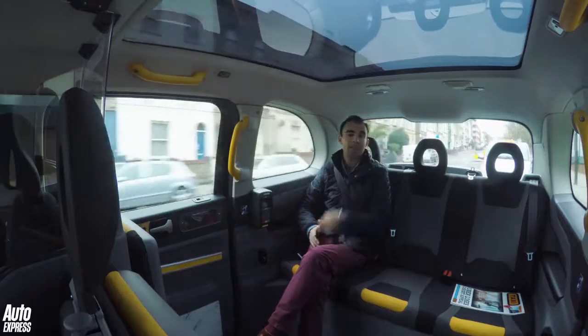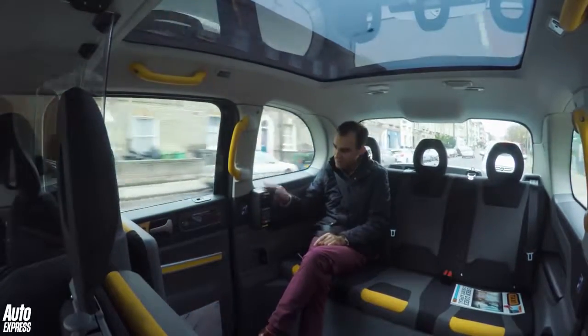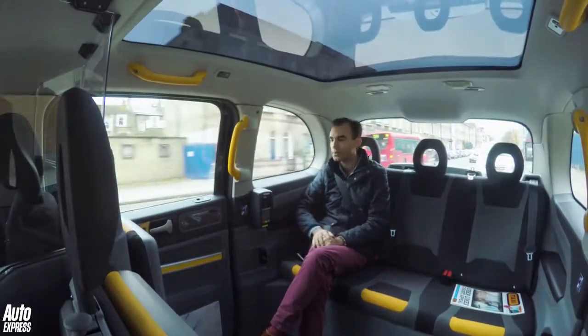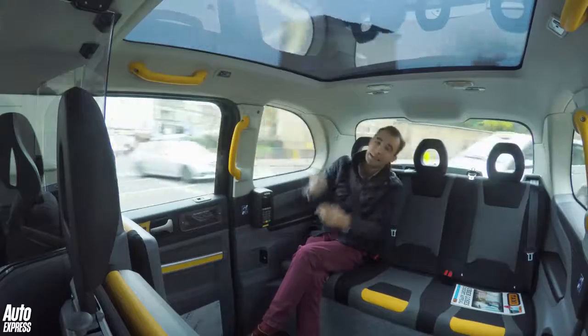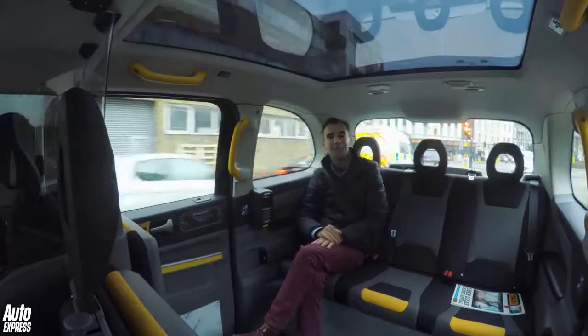Gone are the days when you have to get out of the cab and pay the driver through the window — here is a contactless chip and pin machine, so it's all very easy and straightforward. But the thing I like most is the glass panoramic roof, because it means I can look up even on this quite dismal November day. In the summer, it's going to be absolutely lovely.